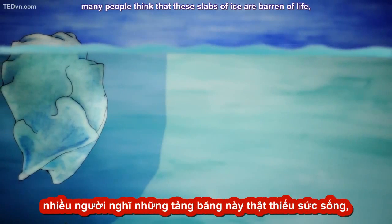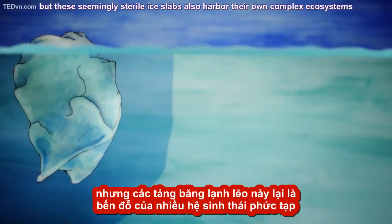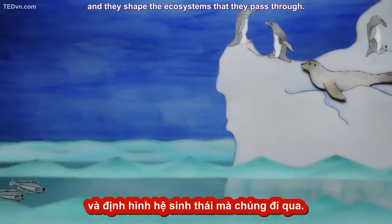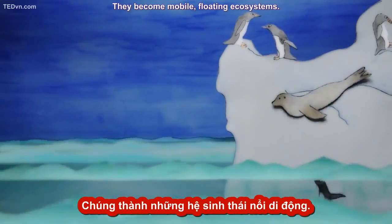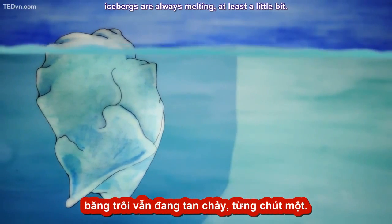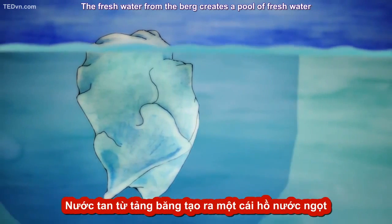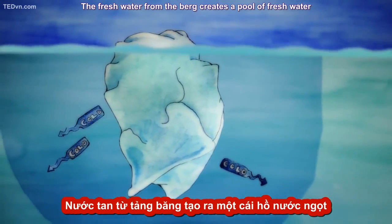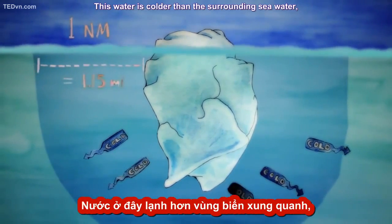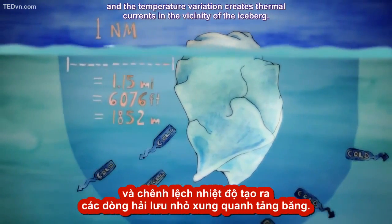For all their traveling, many people think that these slabs of ice are barren of life. But these seemingly sterile ice slabs also harbor their own complex ecosystems and they shape the ecosystems that they pass through — they become mobile floating ecosystems. Even in the coldest seas, icebergs are always melting at least a little bit. The fresh water from the berg creates a pool of fresh water that can extend a nautical mile away from the iceberg. This water is colder than the surrounding seawater and the temperature variation creates thermal currents in the vicinity of the iceberg.